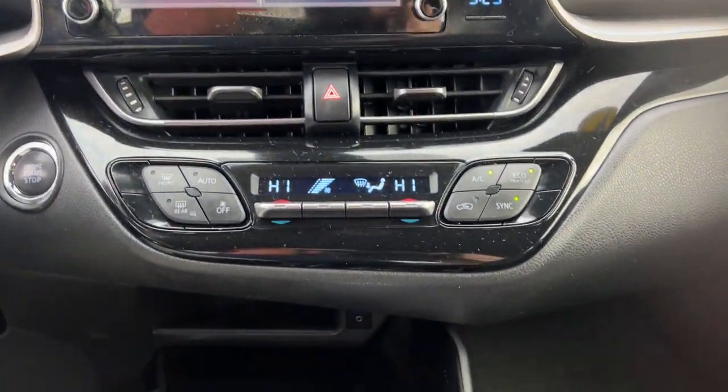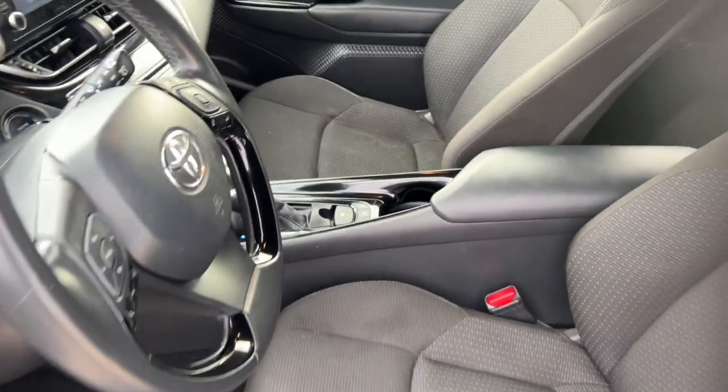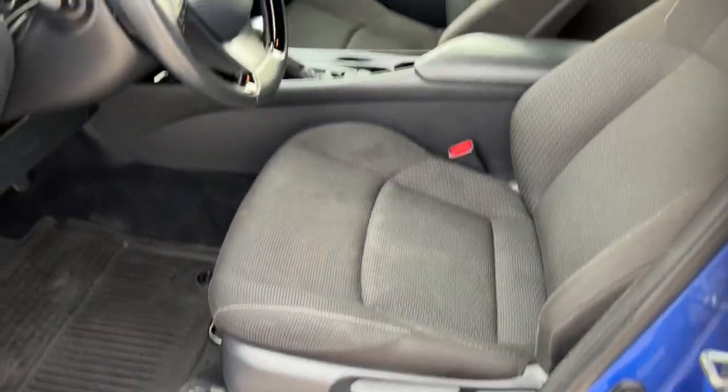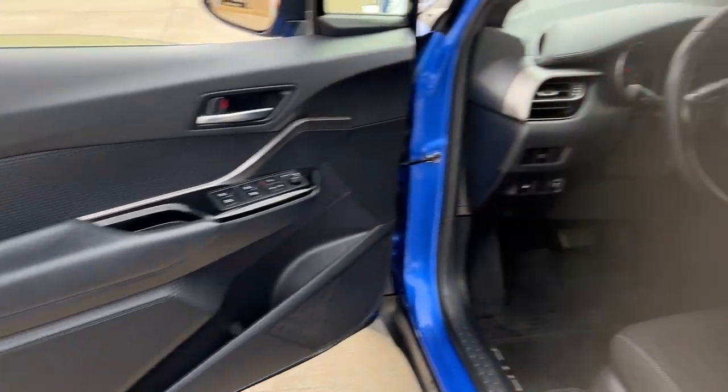Apple CarPlay and/or Android Auto, keyless entry, backup camera, heated mirrors, alarm, electronic stability control, steering wheel audio controls, dual zone AC, rear spoiler, traction control.